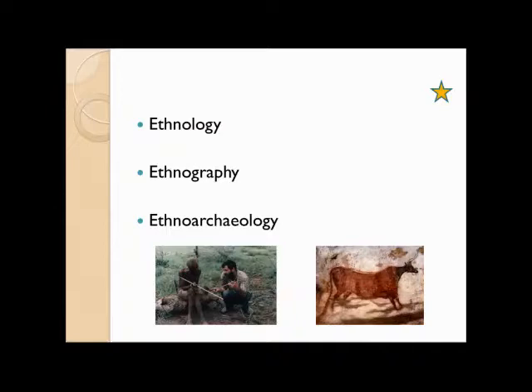Ethnoarchaeology is a pretty different and much more specific thing. It is a little bit like ethnography in that you are using detailed ethnographic observation in the present. But the goal as an ethnoarchaeologist is not so much to understand the people in the present, as to use observations about the present to inform your understanding of the past.